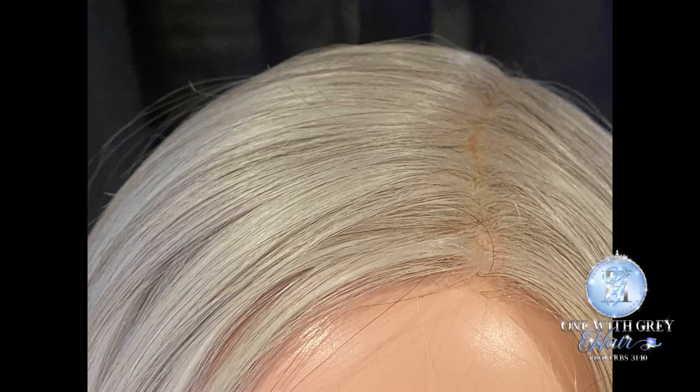I wanted to say a word about this lace front. On my head I have it kind of pushed back, so it's not laying quite as flat as you're seeing here. But if you want that flat look on top of your head, that is absolutely doable. I didn't realize until after I looked at the footage that I hadn't shown you the lace front just parted the way it came from the factory — so that's how it looks.